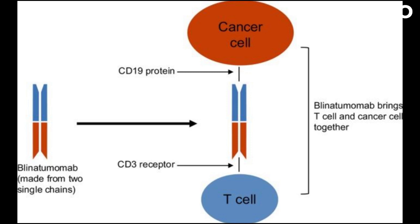Blinatumomab works by redirecting the body's own immune cells, T-cells, to attack cancer cells expressing CD19. It is an immunotherapy agent used to treat relapsed or refractory B-cell acute lymphoblastic leukemia (ALL). It is given as an intravenous infusion.